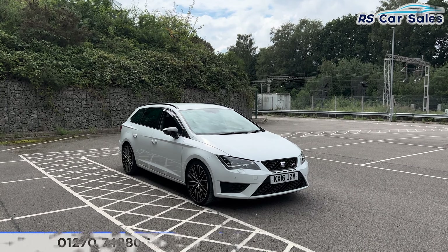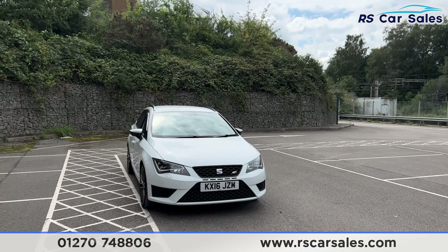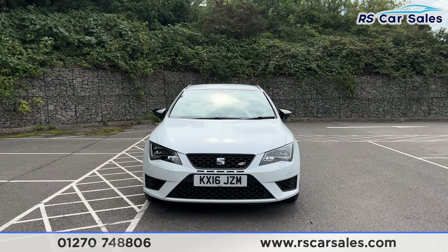Here we have a 2016 Seat Leon Cupra Estate DSG. This vehicle comes with the white exterior paintwork, we have the LED headlights and Cupra badging on the front grille.